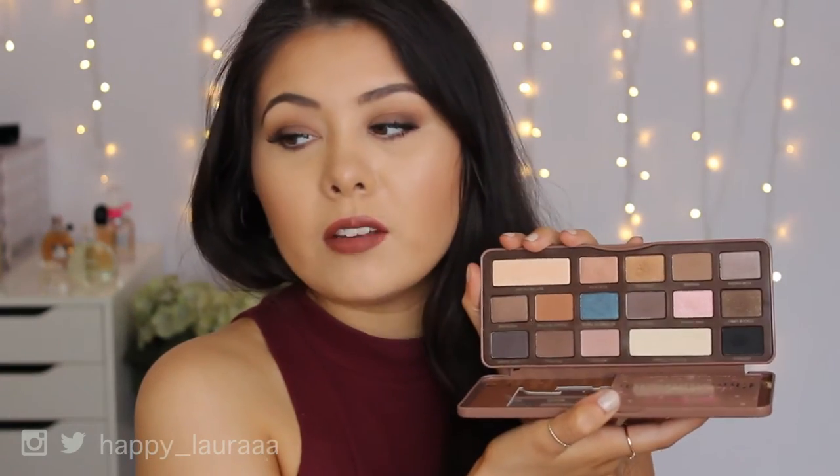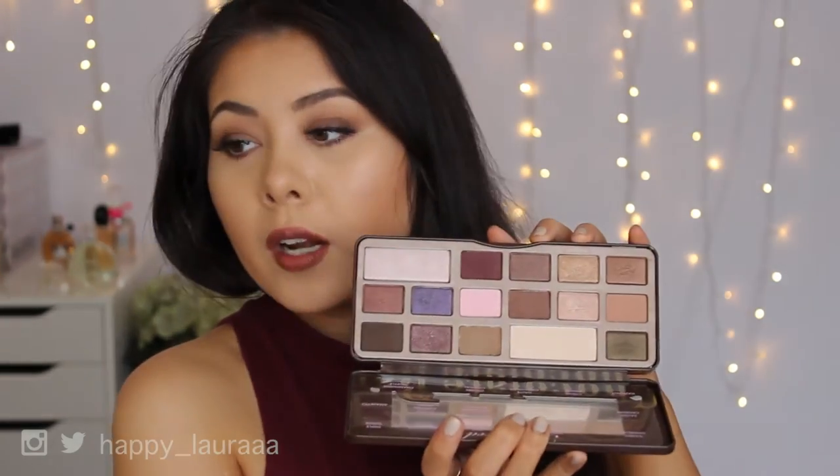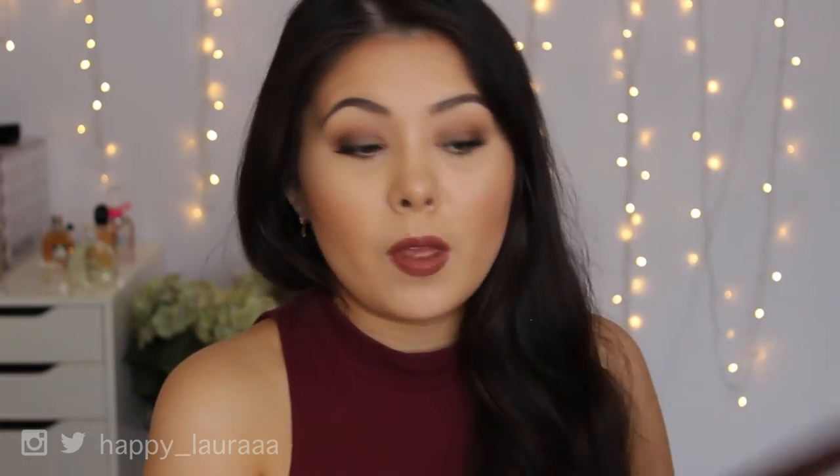Of course I have to mention the Too Faced Chocolate Bar palettes. The original definitely got more use than the Semi-Sweet — the Semi-Sweet is a very nice palette but didn't get as much use as its older sister. The original I used to death; it's just an amazing palette that smells like chocolate. If you're looking to buy someone a gift, I'd definitely recommend this one.